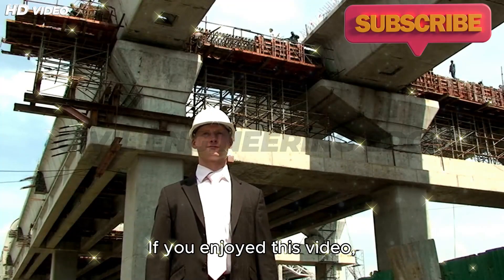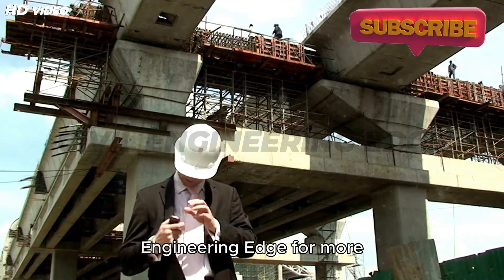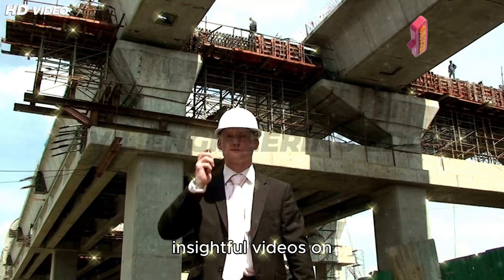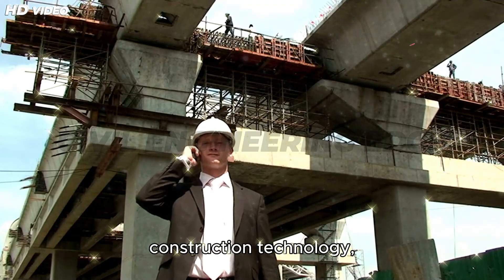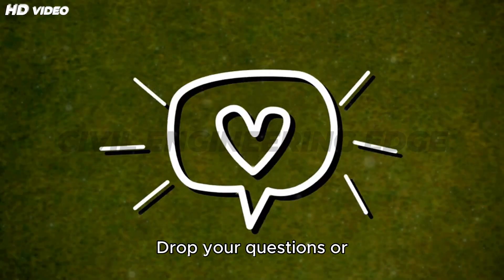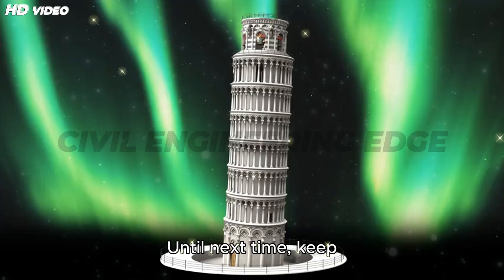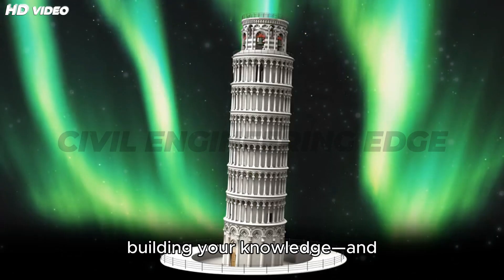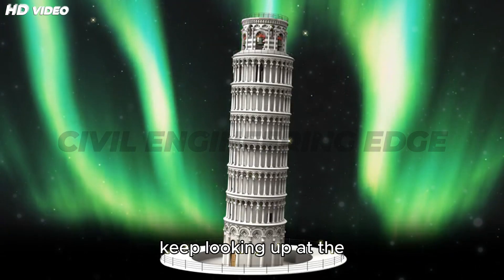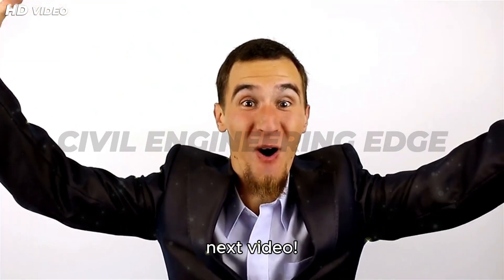If you enjoyed this video, hit that like button and subscribe to Civil Engineering Edge for more insightful videos on construction technology, engineering marvels, and real-world design. Drop your questions or suggestions in the comments — we'd love to hear from you. Until next time, keep building your knowledge and keep looking up at the world's amazing structures. See you in the next video!